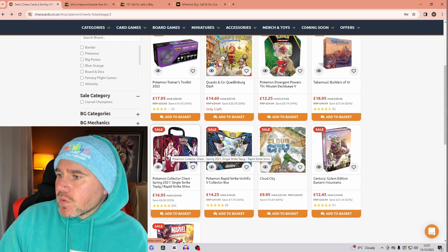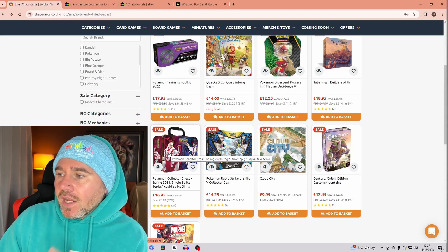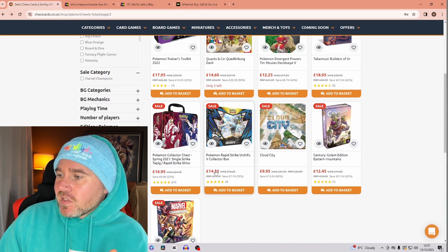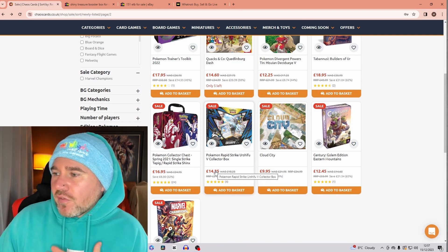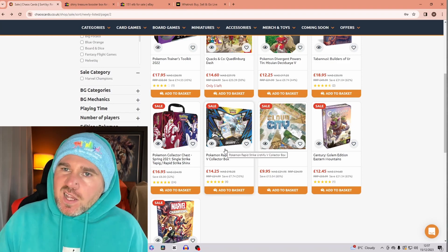I actually opened one of these on my channel — it's really nice, you get some really good packs. I think there's a Sun and Moon base pack in there as well. You also get the Urshifu V box, and again it's still cheaper than the Sizeroe one, so I'd prefer to get this one at £14.25 instead.